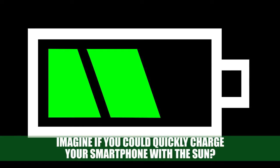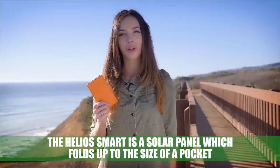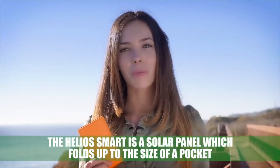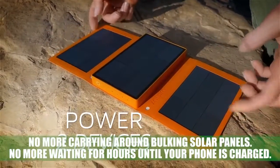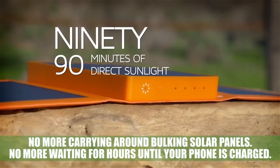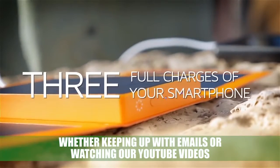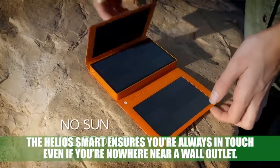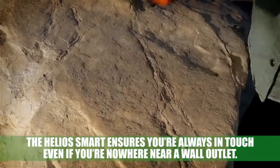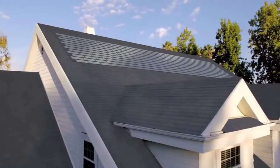Sol Pro Helios Smart: imagine if you could quickly charge your smartphone with the Sun. The Helios Smart is a solar panel which folds up to the size of a pocket and can charge your device in around 90 minutes. No more carrying around bulky solar panels, no more waiting hours until your phone is charged. Whether keeping up with emails or watching YouTube videos, the Helios Smart ensures you're always in touch even if you're nowhere near a wall outlet.